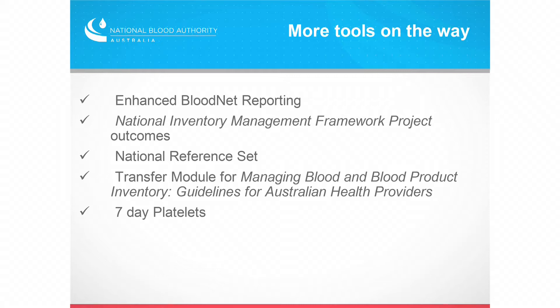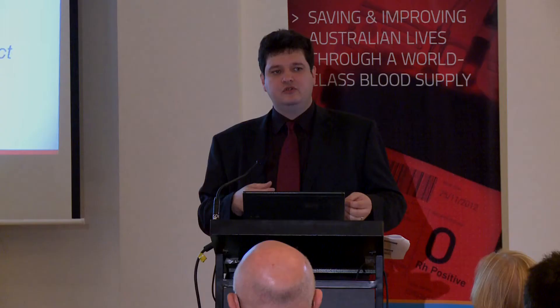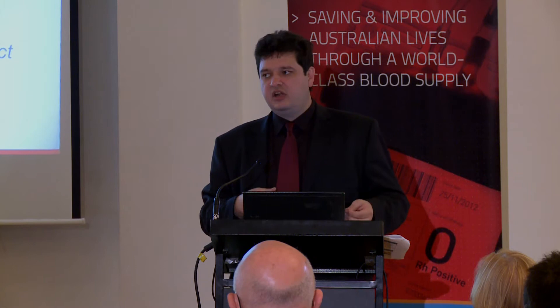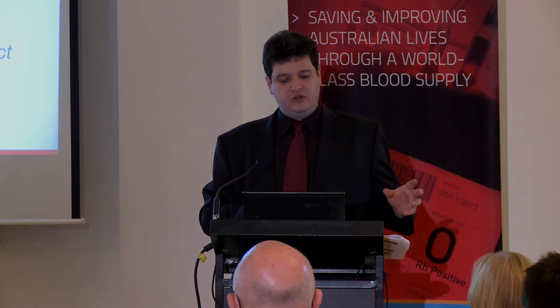So what's also coming — enhanced Bloodnet reporting, and you'll start seeing some of those coming through from the middle of next week onwards. We're also doing a great project in collaboration with the blood service — the National Inventory Management Framework — which is looking very much at red cell inventory levels, triggers for resupply, and doing a whole recalculation around appropriate stock holdings. The blood service have been great in that project. About seven sites have been selected for pilots and it's progressing well. There's a whole lot of information on our website about it and some good things you can apply to your own situation now.